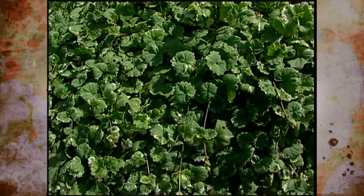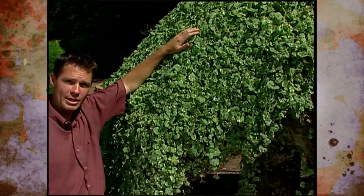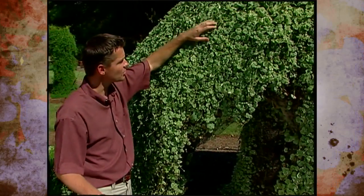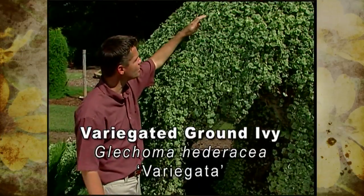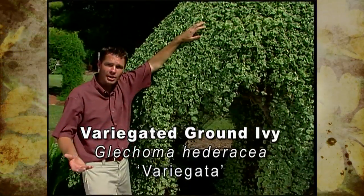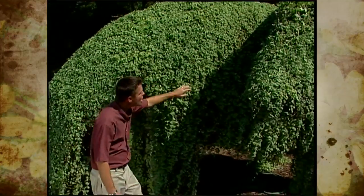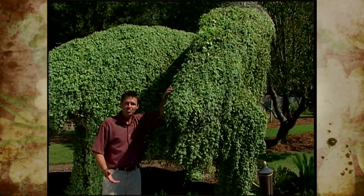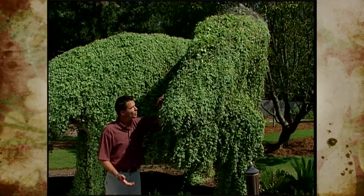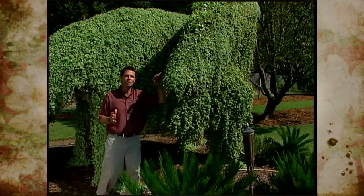The last plant I want to show you in this garden is in no way primitive, prehistoric, or ancient. This is the variegated ground ivy, or creeping charlie, and we're using it as a skin or covering for our dinosaur. This is of course a brontosaurus — a very friendly, plant-eating dinosaur. We don't have any of those mean, meat-eating dinosaurs lurking around our garden.